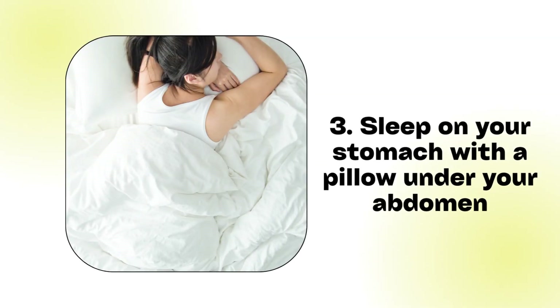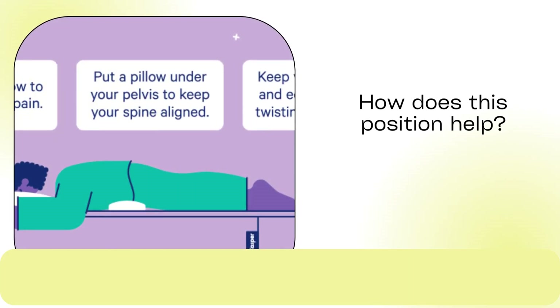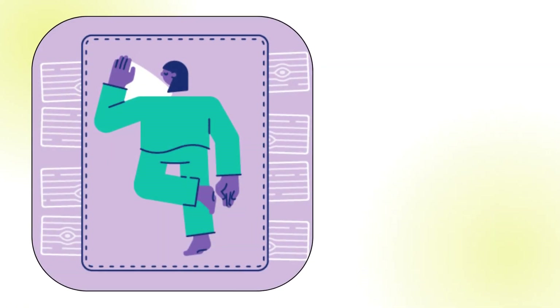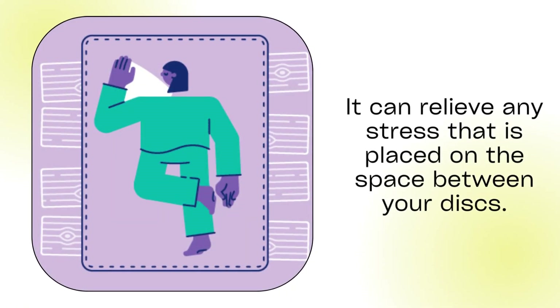Position 3: Sleep on your stomach with a pillow under your abdomen. People who have degenerative disc disease may benefit most from stomach sleeping with a pillow. It can relieve any stress that is placed on the space between your discs.